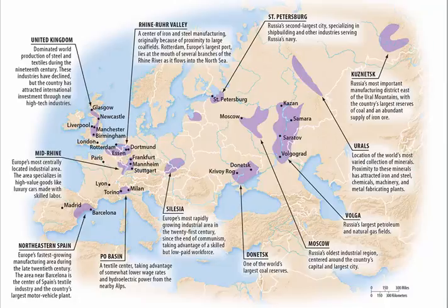Here in Europe you can see that in the United Kingdom we go from Glasgow down to Birmingham — that's the area of industrialization. The Rhine-Ruhr area is also a big industrial area, available because of the iron and steel that was close by. And Rotterdam here is the biggest port in Europe, connecting the Rhine to the North Sea.